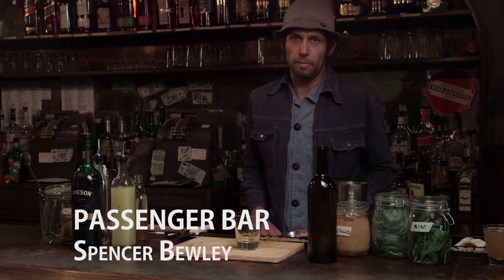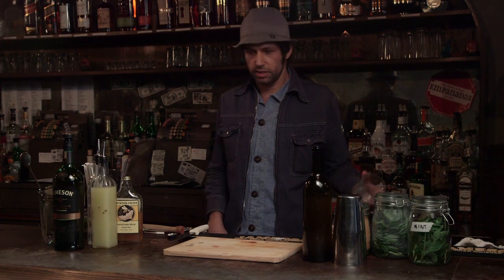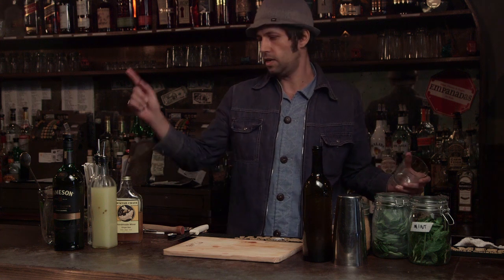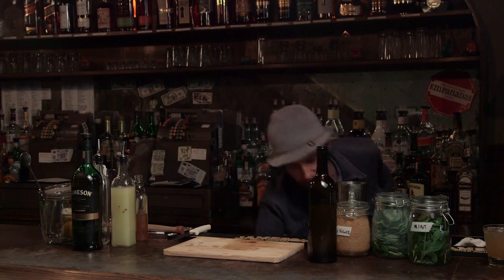Hi, my name is Spencer Beauty. I'm a bartender here at Passenger Bar, and I'm going to be making for you a Medieval Knievel. What that consists of is Jameson's, honey, lemon, and some mead a friend of mine made in Rhetta. It's basically a cold toddy — kind of a boring name, so Medieval Knievel it shall be.